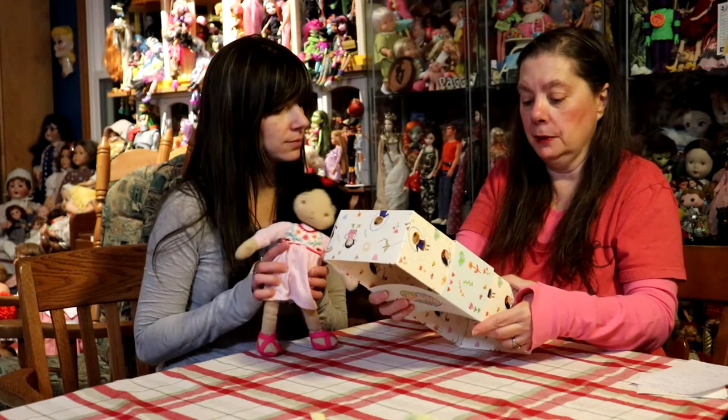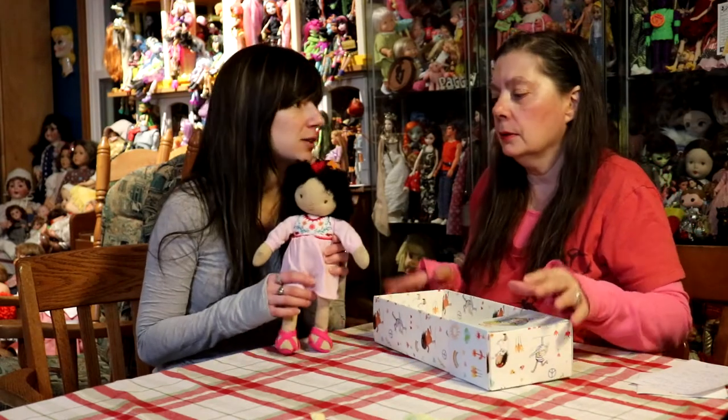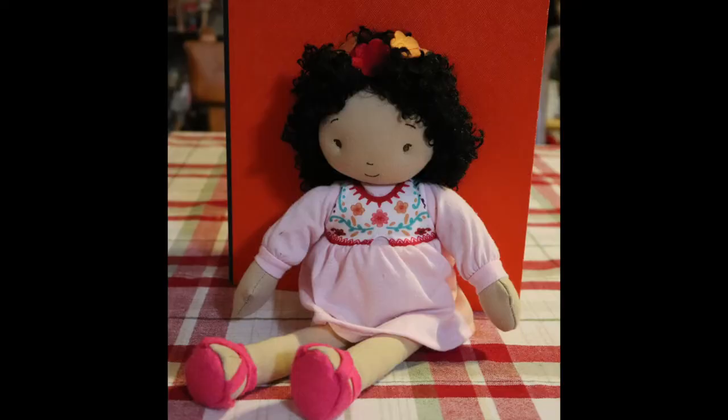They were made exclusively for the world market. You can also find them on the website for Bunnies by the Bay. They have a second series, a different set of dolls. I thought it was so cute.